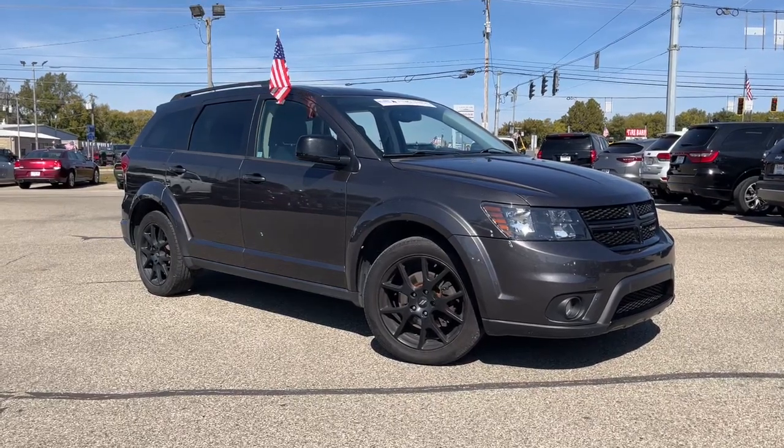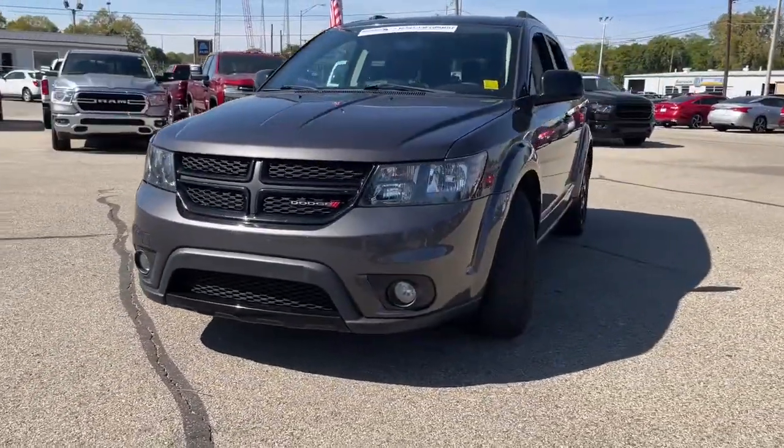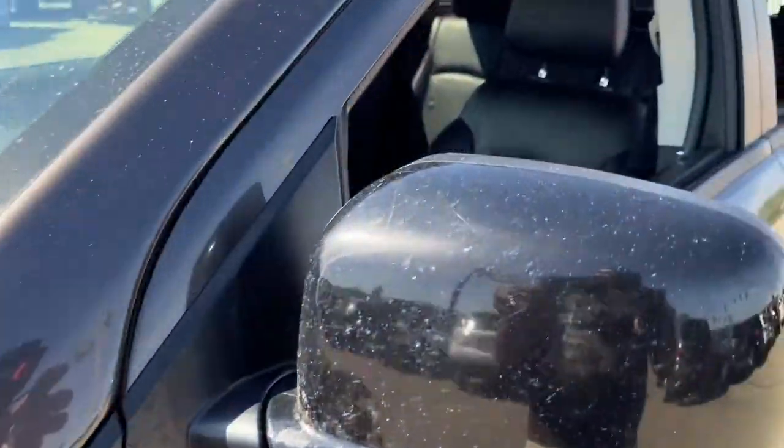You just found the 2018 Dodge Journey. With less than 90,000 miles on the odometer, this vehicle provides excellent value. Treat yourself to a test drive today. Our staff will toss you the keys and give you an outstanding customer experience.